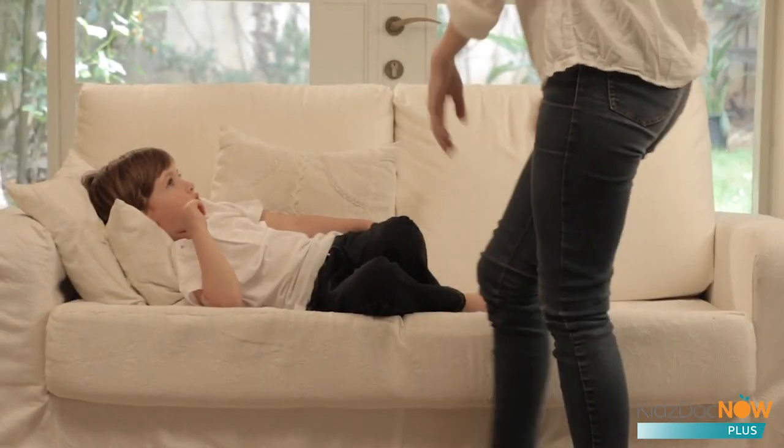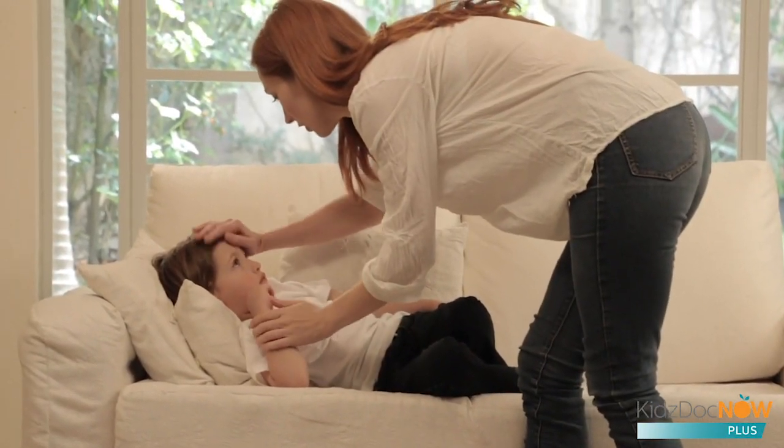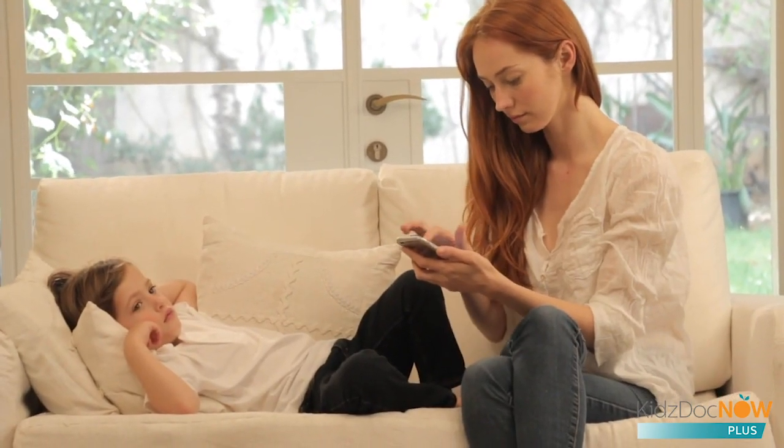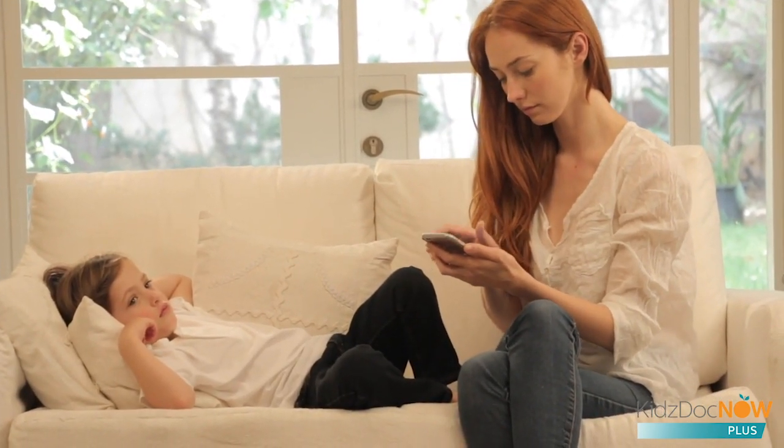Let's see how it works. Michael's woken up with dizziness, a cough, and a fever. His mother, Caroline, requests a live examination with a pediatrician. Dr. Johnson is on call and begins the consult.